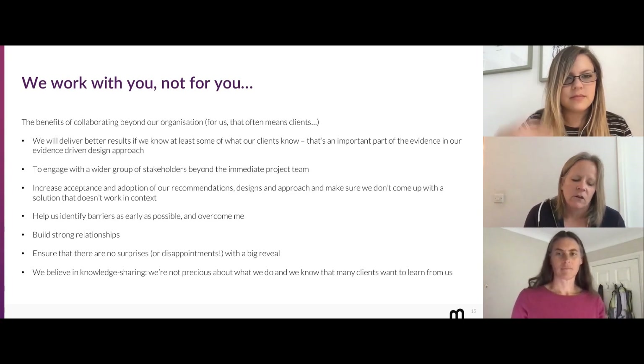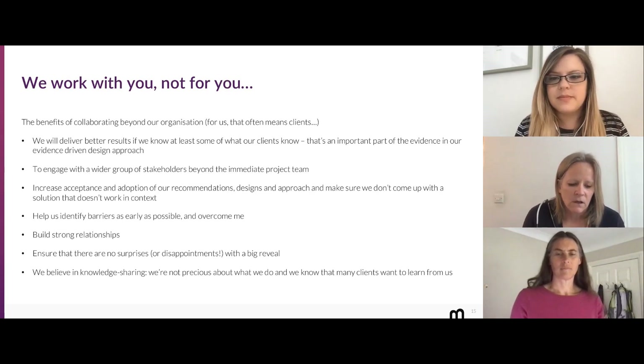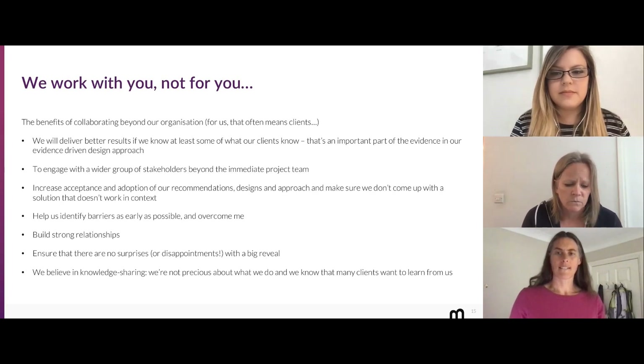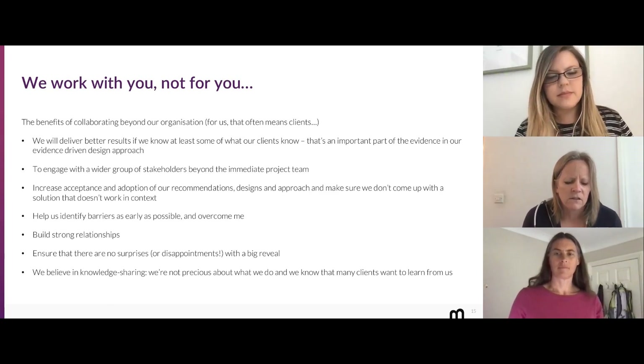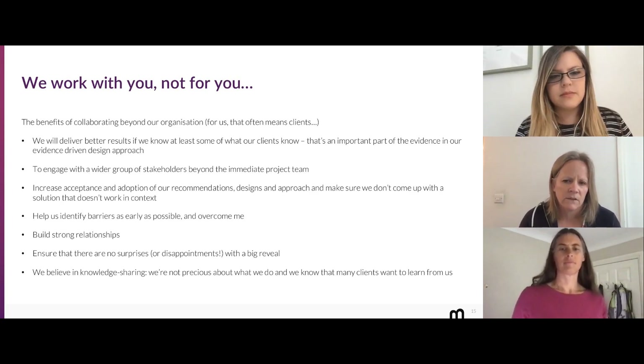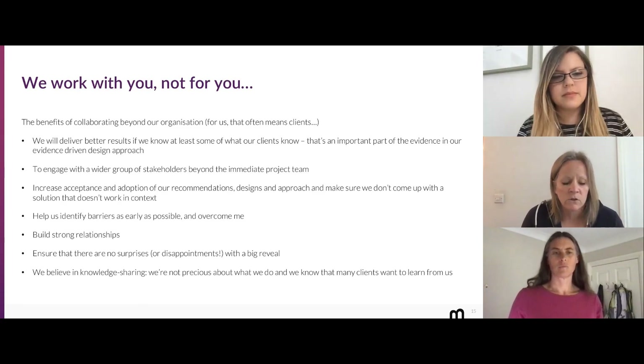That's collaborating within your own team or organization — perhaps relatively easy. But what about beyond those boundaries? For us at Bunnyfoot, and maybe for some of you as well, that usually means collaborating with our clients, and that's just as important as working well with our colleagues. Nothing creates more stress than having to deal with a difficult relationship. As a consultancy we're providing a service, but the important thing we always tell our clients is that we want to work with you, not just for you.